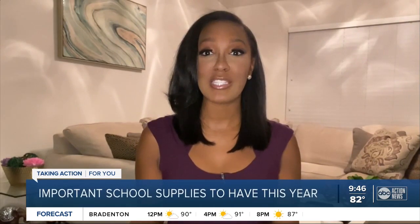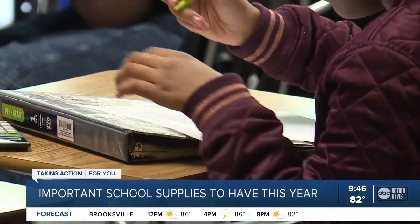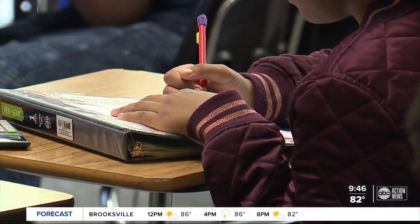Your child needs binders and paper and pencils, but what if they're doing distance learning? Now they may need a laptop, maybe even a printer. Experts say parents should focus on the bare essentials.